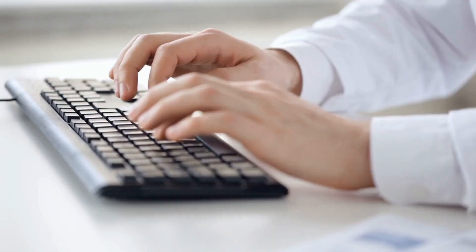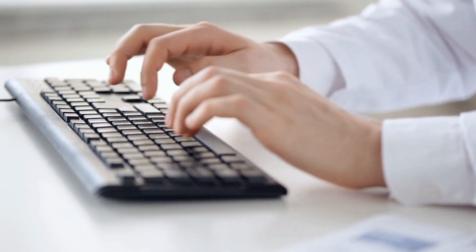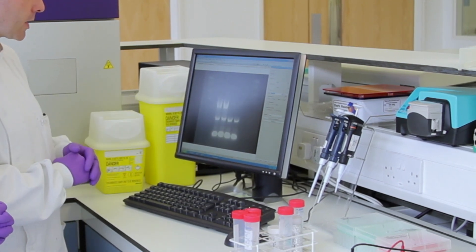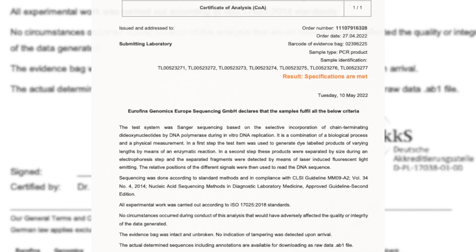Condition reports, including a tamper report, are completed by the lab upon receipt of the sample. The results of the forensic testing, along with forensic interpretation provided by Trace Wildlife Forensics Network, are returned two to three days after receipt of the synthetic DNA in the form of a certificate of analysis.